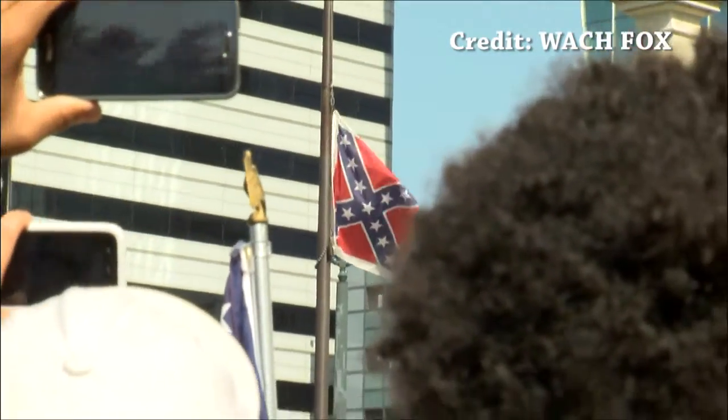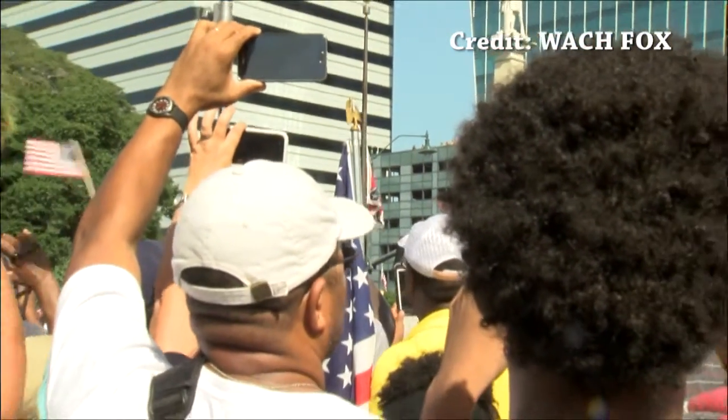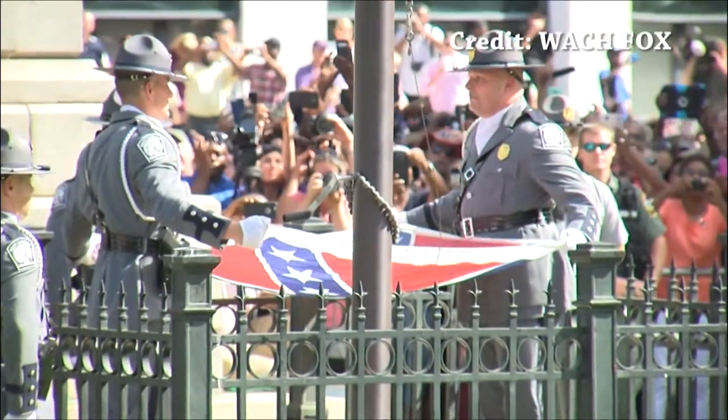Friday, July 10th, 2015 will go down as a historic moment in South Carolina's history. The flag that was a symbol of controversy to many was taken down and folded up by state troopers, never to be seen again at the State House.